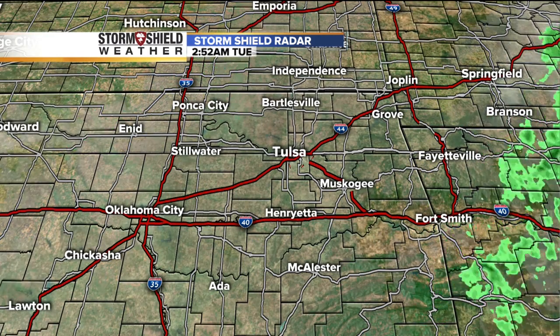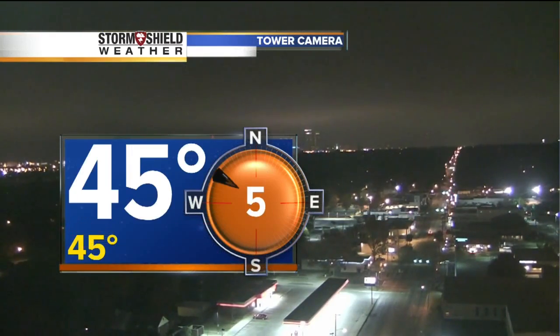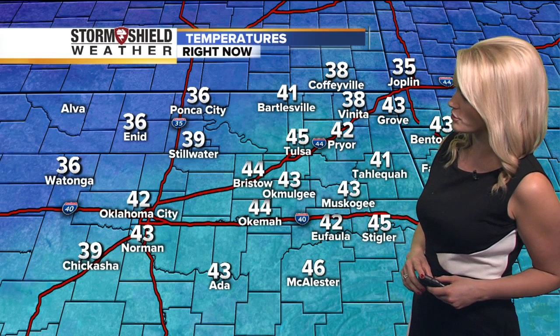Right now, we're starting the day off with some clouds, but we'll see a little more sun today than we did yesterday. It's currently 45, winds are light from the northwest right now at five miles per hour. So we are waking up a little bit warmer this morning, but we're watching a front move through the mid-morning hours or so, and it is going to bring in some cooler air for the afternoon.